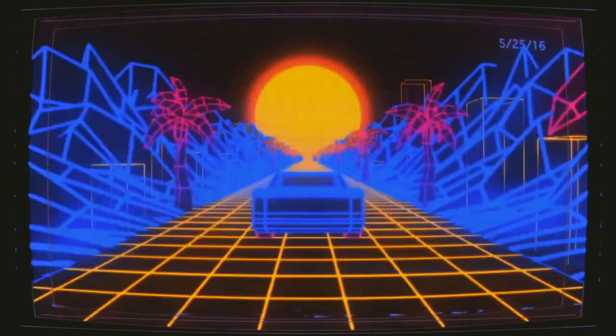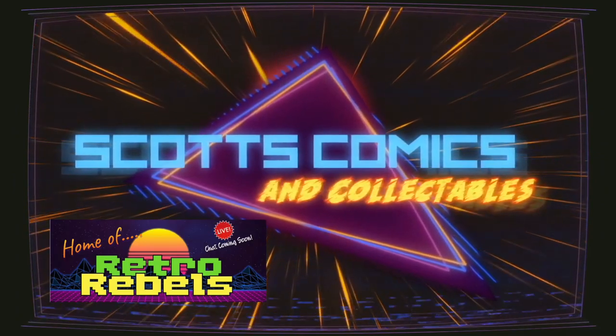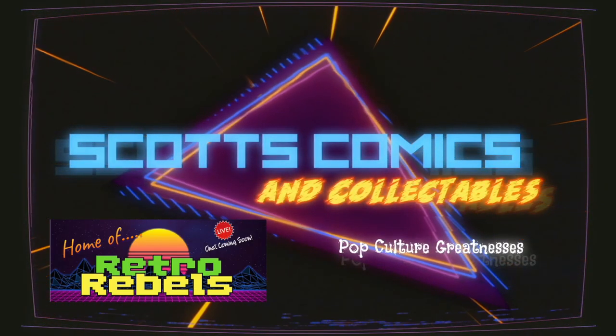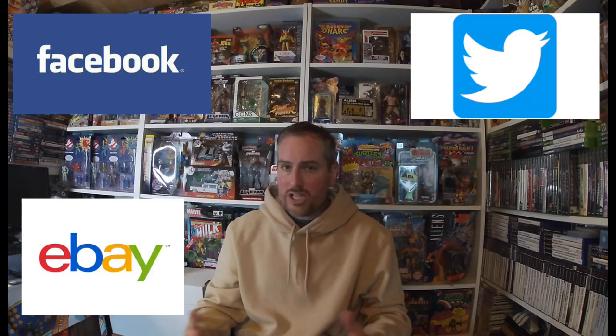Welcome back to Scott's Comics and Collectibles. Brand new video this week — a few pickups I've picked up from various places: Facebook, Twitter, eBay, and just reaching out to other toy sellers within Facebook groups.